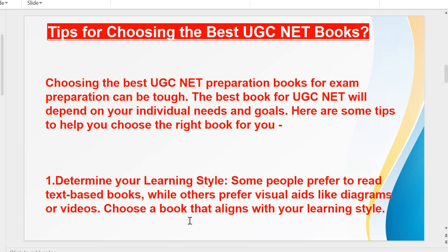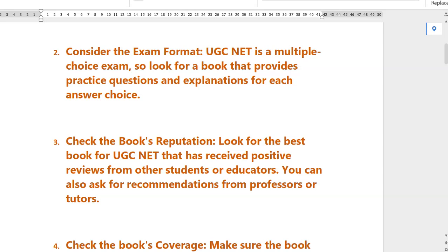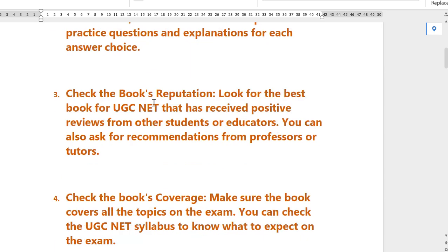Number two: consider the exam format. UGC NET is a multiple choice exam, as all of you know. Look for a book that provides practice multiple choice questions multiple times — that will strengthen your preparation.